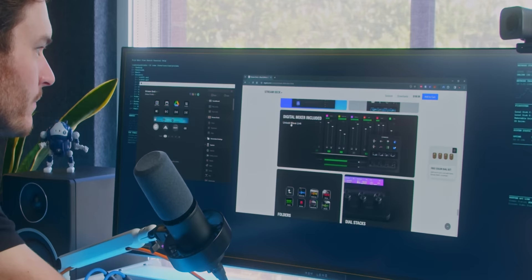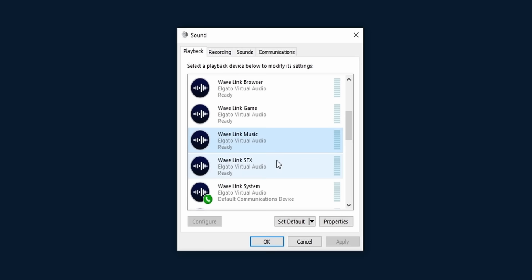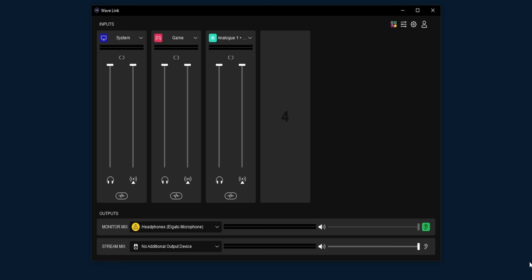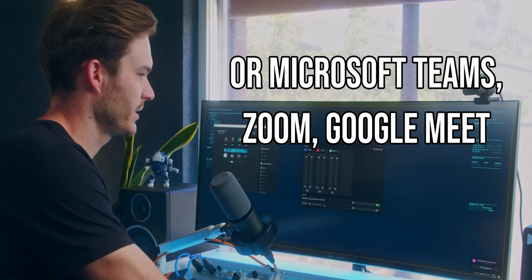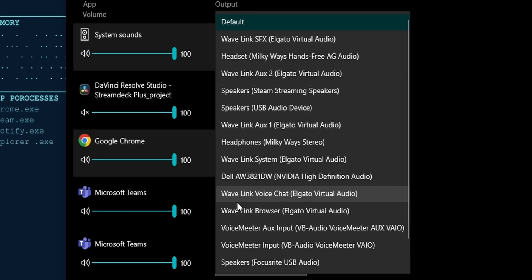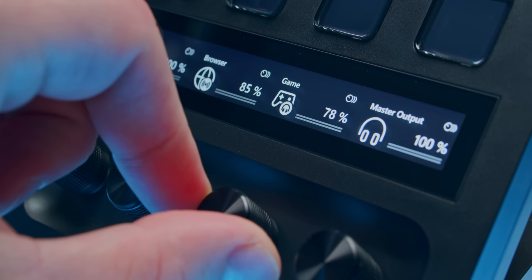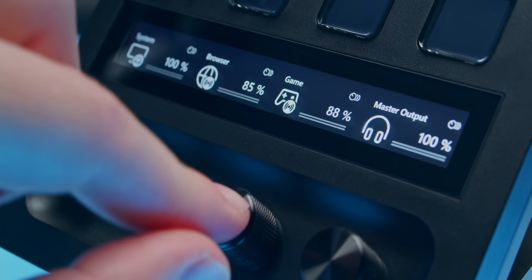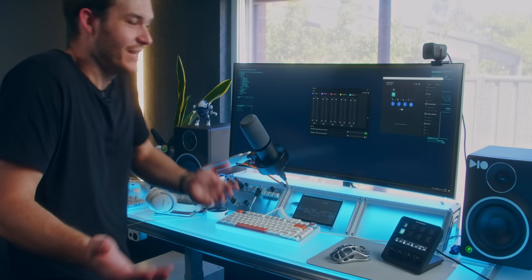Wave Link is a digital mixer included — it installs virtual inputs and outputs so I can set an input as the microphone, route my Bluetooth headphones, set a monitor mix to my headphones, and set the stream mix for live streaming software like OBS or Streamlabs. Taking it further, you can define which virtual output each program sends audio to, giving you a dedicated knob for game audio. You can independently control not just the volume for each output, but how much of each input source each output receives.